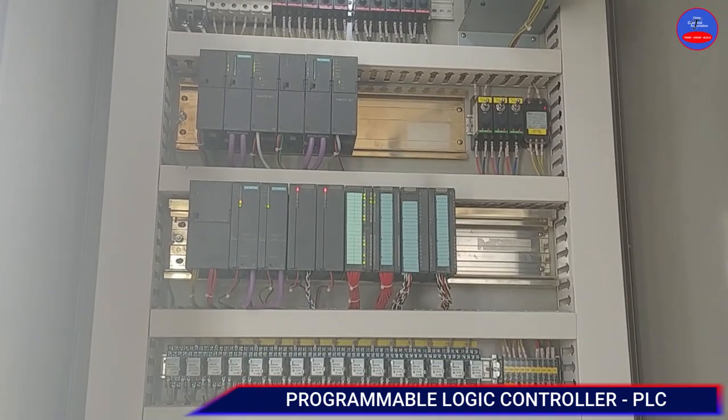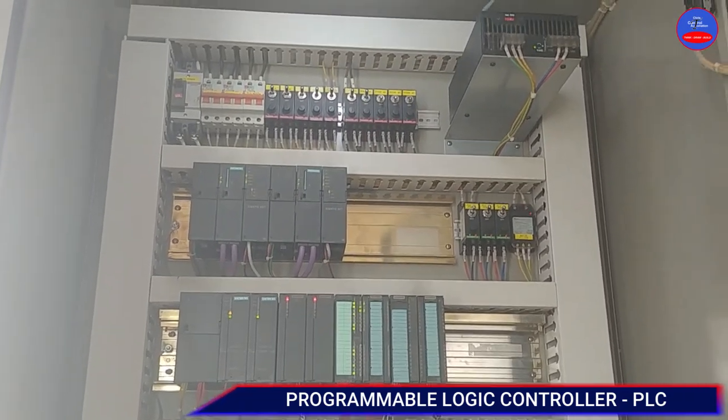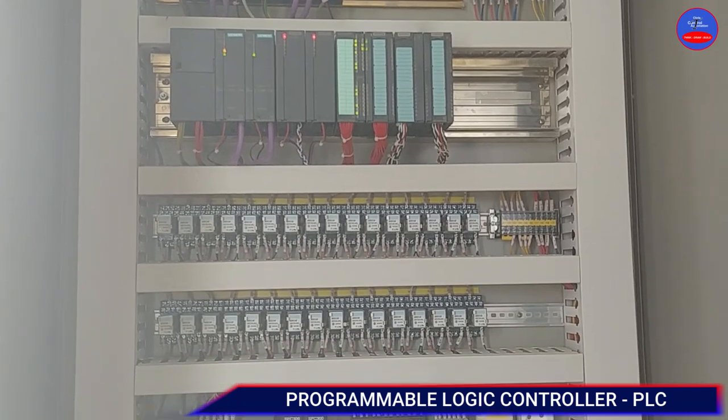These are PLC modules and relays. All the processes that are going on in our plant — the PLC handles that.